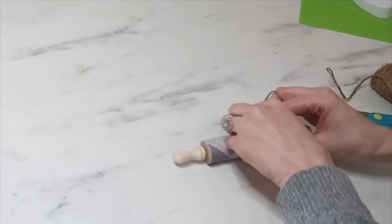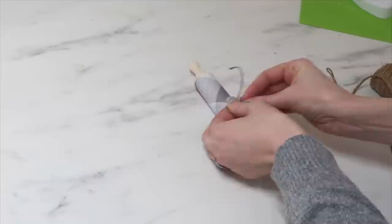To add a little bit more of an embellishment, I'm just wrapping around some thin jute and tying a little bow.